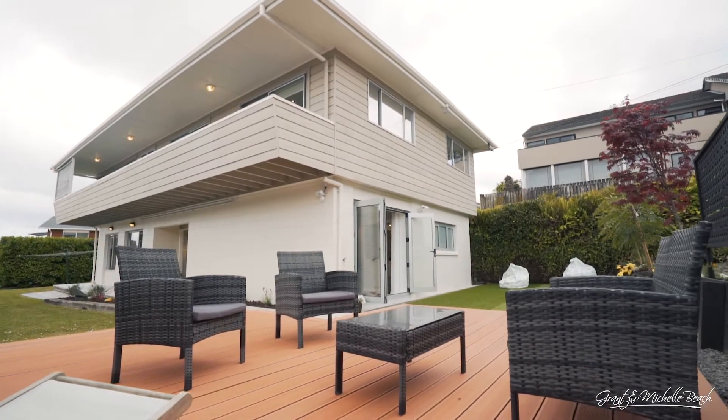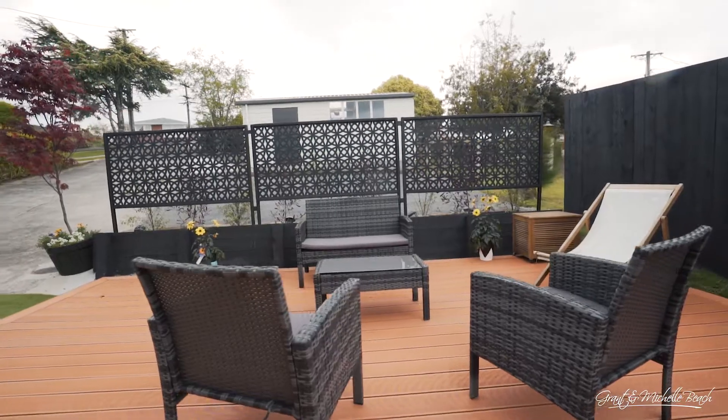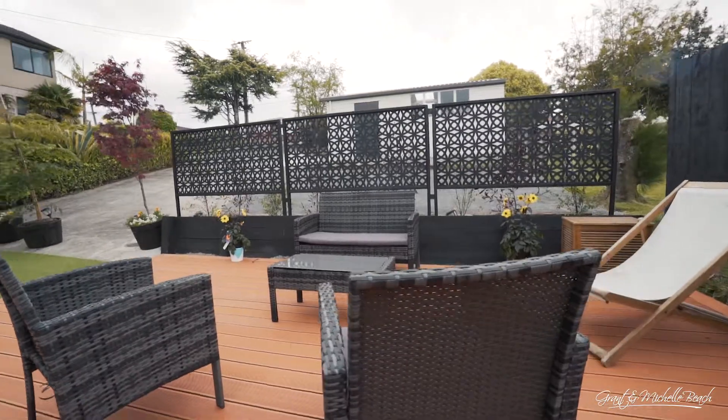There's plenty of space outside for families to have lots of fun in the summer, have a barbecue, and enjoy the time.